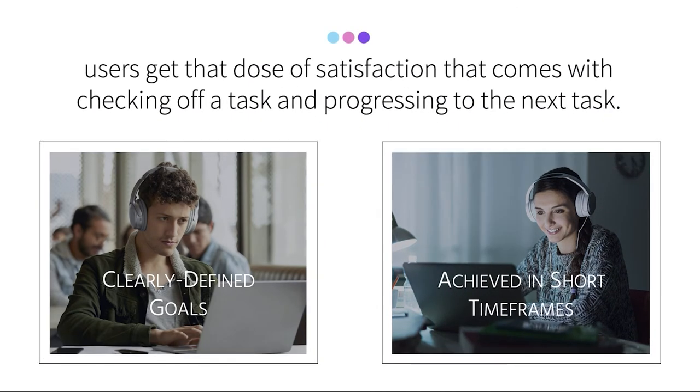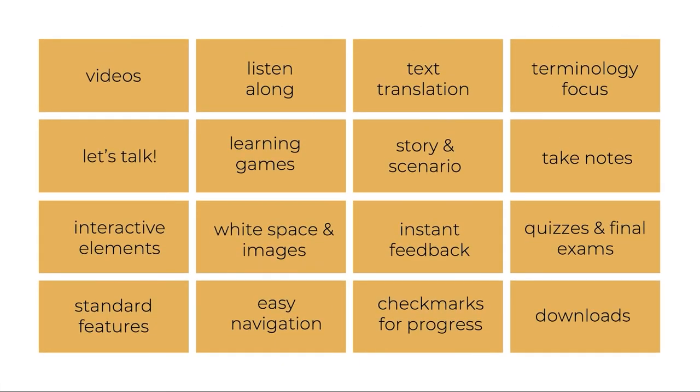As a result, users regularly get that dose of satisfaction that comes with checking off a task and progressing to something new. Throughout topics, users enjoy interactive content, videos, listen-along audio, and plenty of images that increase their content engagement.